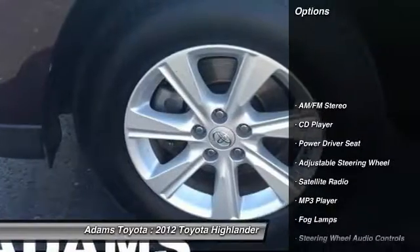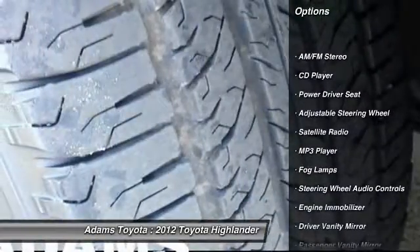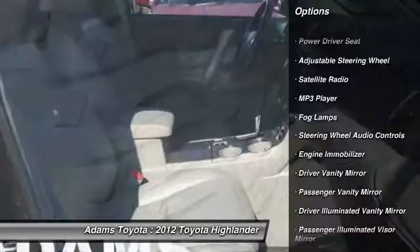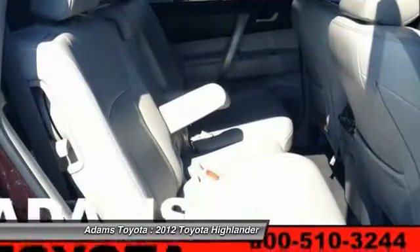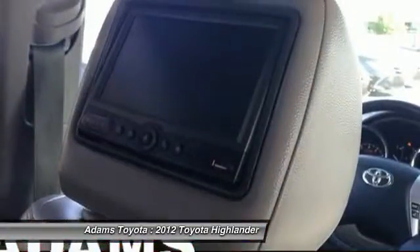Stability control, power lift gate, anti-lock braking system, backup camera, steering wheel audio controls, traction control, keyless entry, Bluetooth, leather wrapped steering wheel, moonroof.